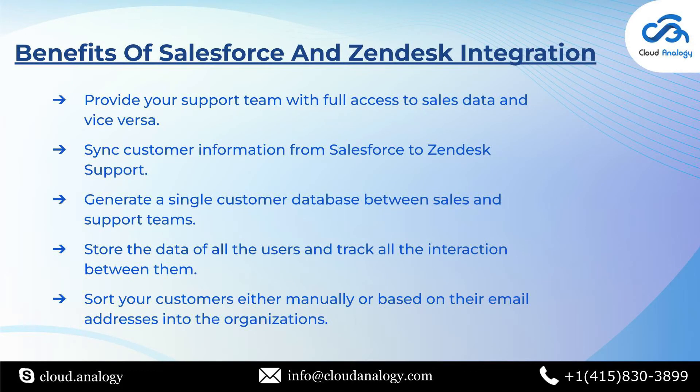Moving on to the benefits of Salesforce and Zendesk integration. It allows Zendesk tickets to be viewed in Salesforce from the account, opportunity, lead or contact page. It maintains all customer data in a single place in Salesforce, allowing teams to access it from either Salesforce or Zendesk with real-time data synchronization. It allows you to sync customer information from Salesforce to support, customize functionalities according to your business needs, and comes with seamless automatic updates with full Salesforce Lightning support. It also brings both sales and support teams to one place.